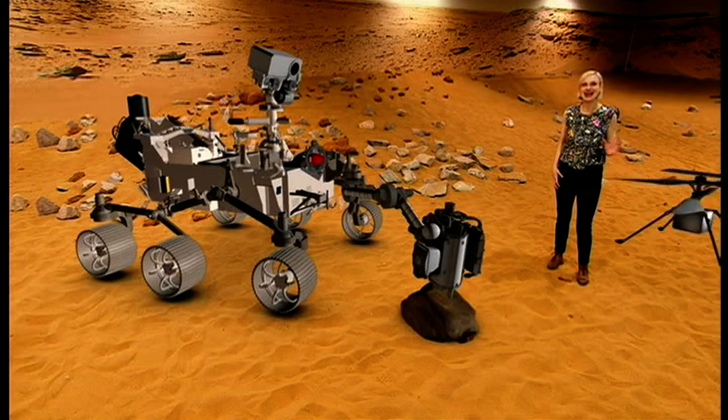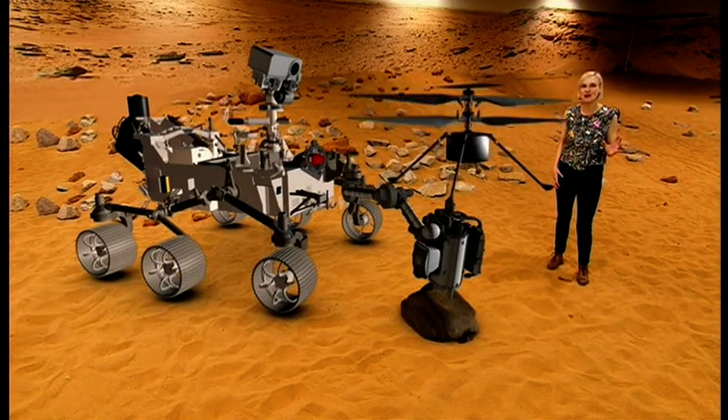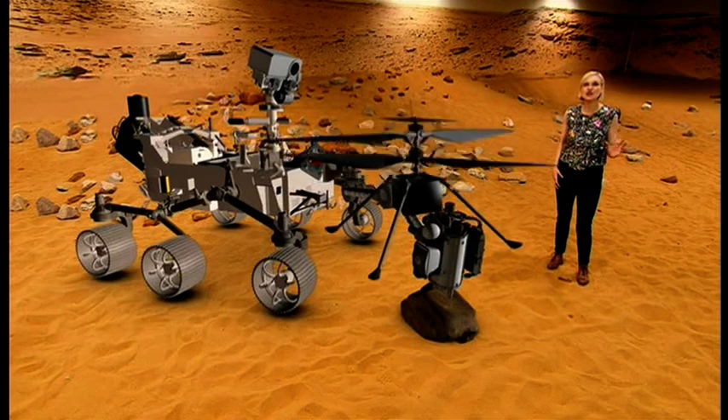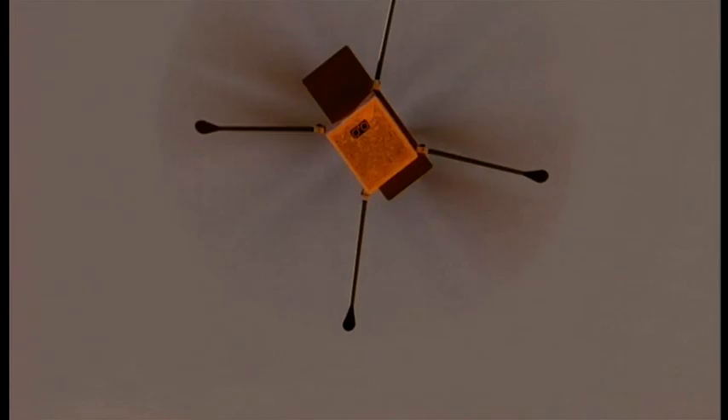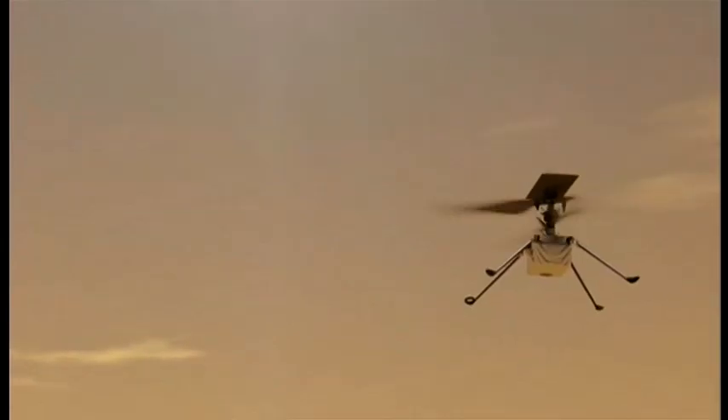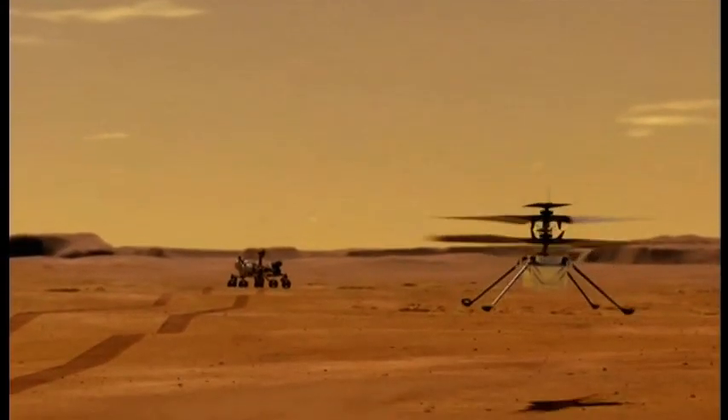And for the first time, NASA will test a mini Mars helicopter that will try to fly in the extremely thin Martian air. It's another pair of eyes from a totally different vantage point — just being able to get to places that we simply can't get to today, really sites of steep cliffs, very steep crevasses, craters, places like that that a rover just can't reach.